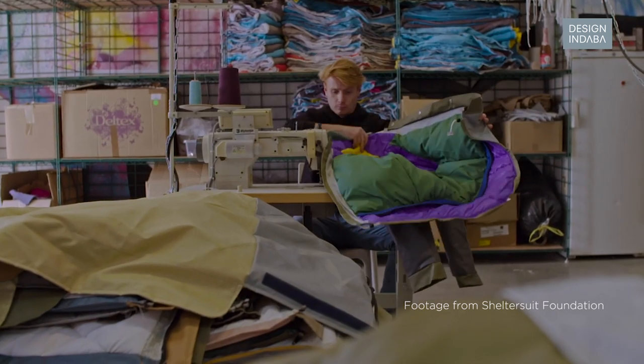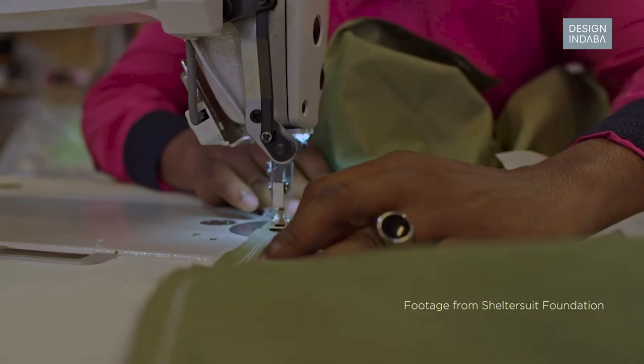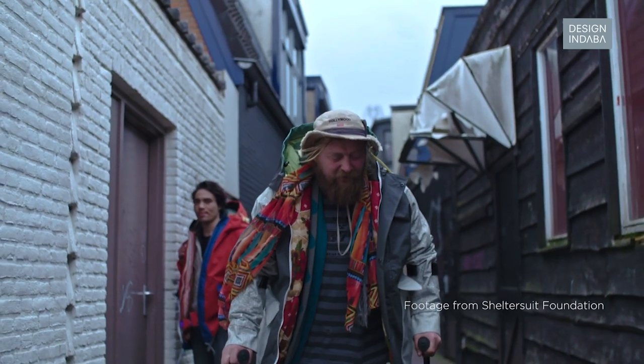My name is Bas Timmer. Four years ago I started Shelter Suit Foundation, and Shelter Suit Foundation makes very warm protective clothing for the homeless.